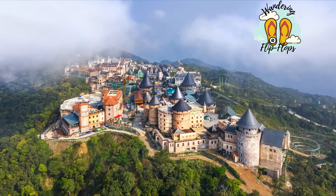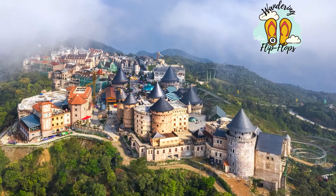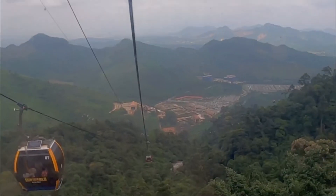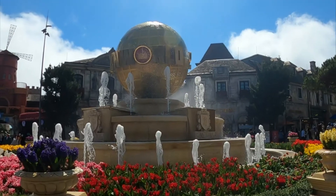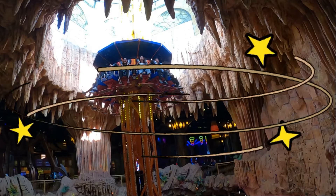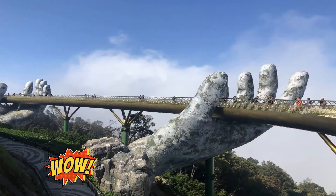Welcome to the channel. Today we're doing a trip to Barnau Hills. Barnau Hills Resort is a spectacular theme park perched on the high mountains of central Vietnam. Join us for the sights around the theme park, three floors of arcades and games, the alpine coaster, and best of all, the Golden Bridge.